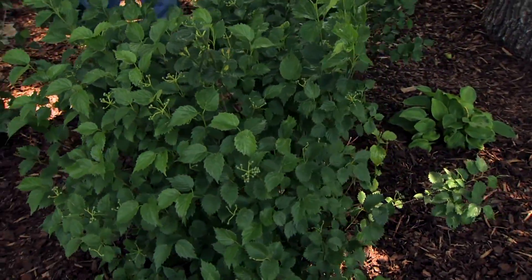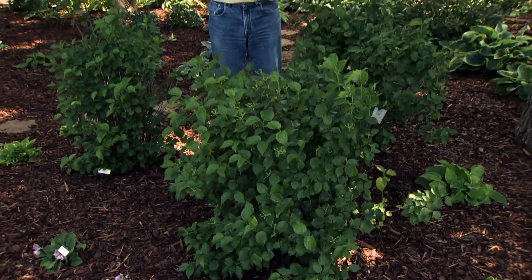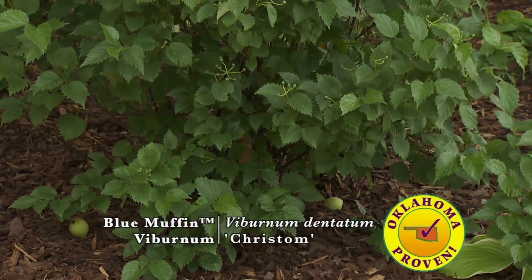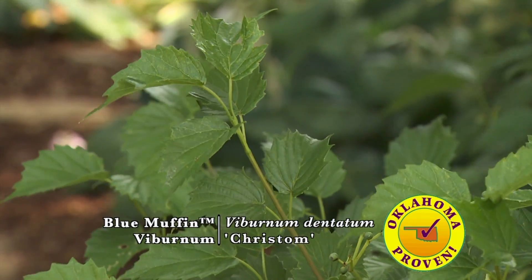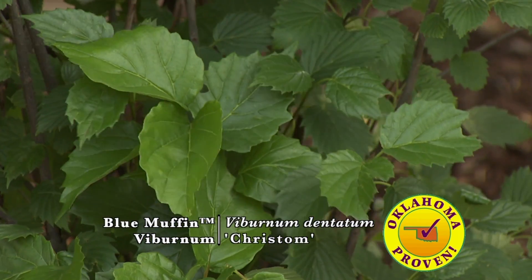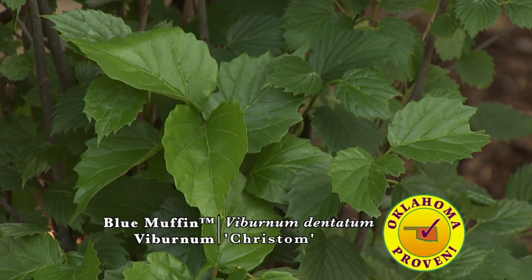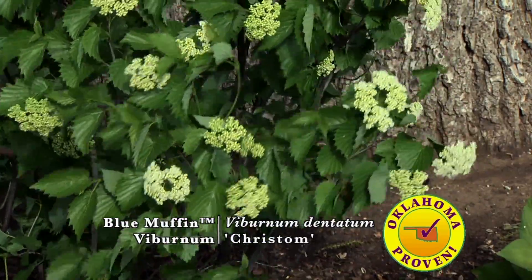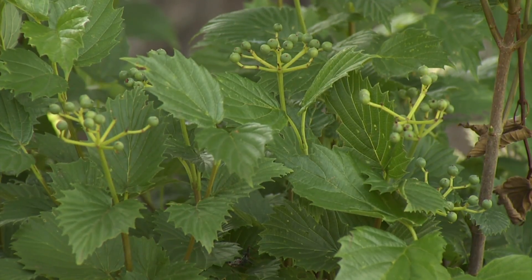The shrub for this year is Blue Muffin viburnum. This is a compact form of our native arrowwood viburnum, Viburnum dentatum. It's supposed to only get about three to five feet tall and wide, though I've had reports of it getting a little larger — but it's still much smaller than the species itself. As with most viburnums, this provides year-round interest in the garden. It has beautiful dark green to bright green, very clean, pest-free foliage during the summer months. In springtime you get small clusters of white flowers, followed in late summer and early fall by fruits that turn a bluish color.